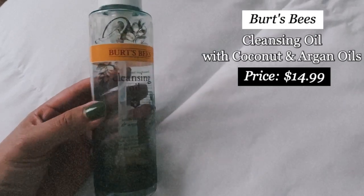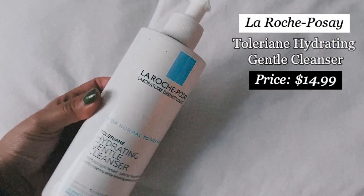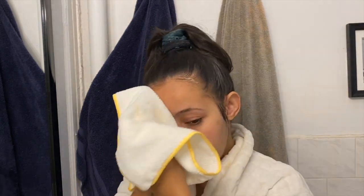Now for my PM routines — let's start with retinoid nights, which begins with double cleansing. I first use the Burt's Bees Cleansing Oil with Coconut and Argan Oils, which removes absolutely everything — foundation, concealer, mascara, eyeshadow, lipstick — without drying out my face. Right after that I go in with my La Roche-Posay Toleriane Hydrating Gentle Cleanser, which I love for combination-to-dry sensitive acne-prone skin. It's sulfate-free, fragrance-free, and has ceramides and niacinamide.